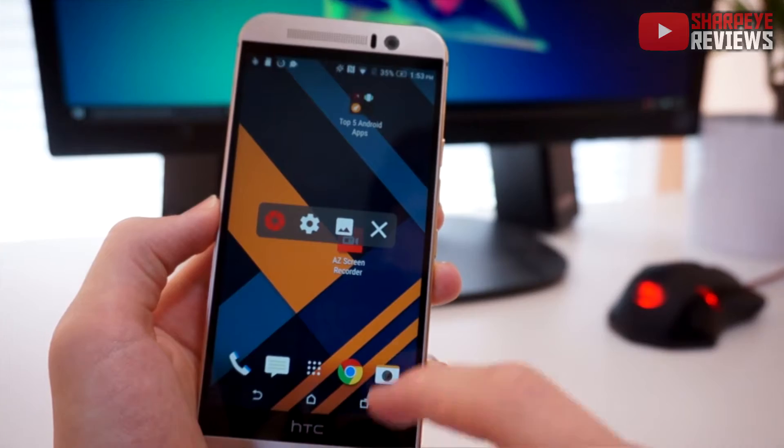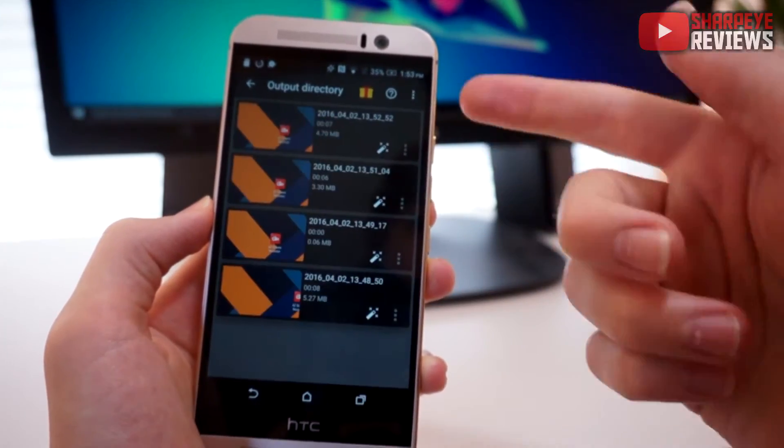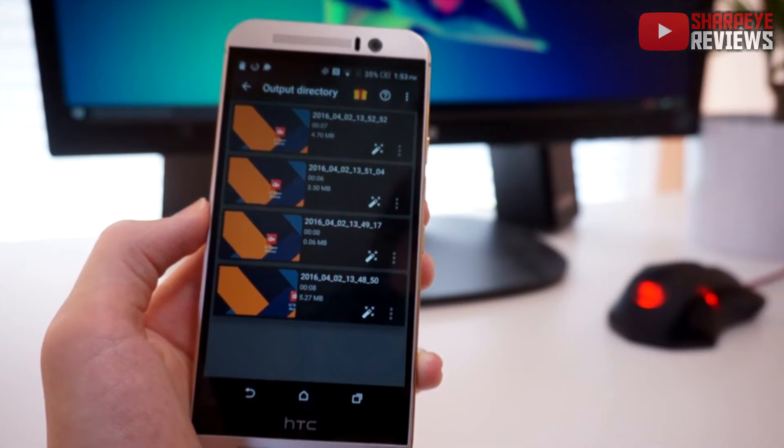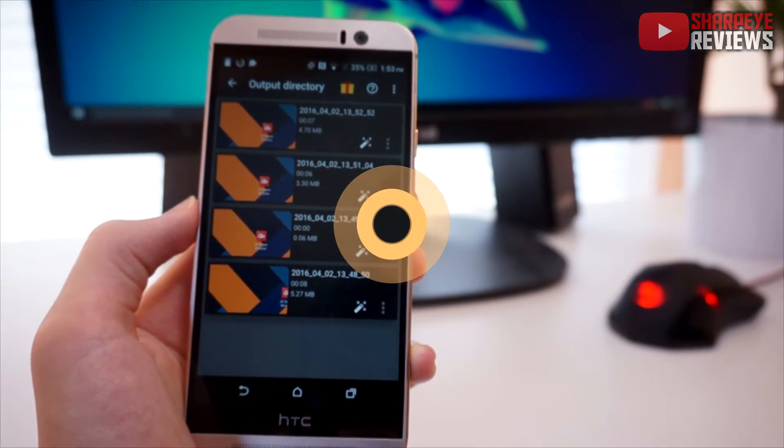If I tap the back button and then tap here, you can see all of the recordings we've recorded so far. It's very simple to use and that's pretty much it for AZ Screen Recorder.